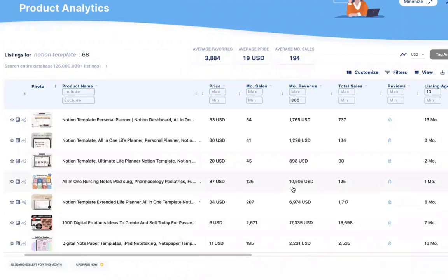$11,000 in one month with a simple digital product that you need to create once — that's possible with Notion templates.